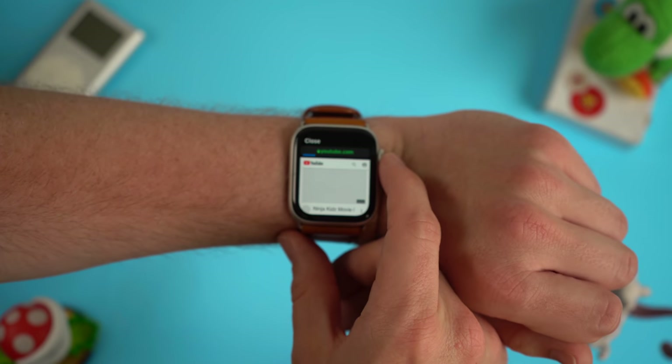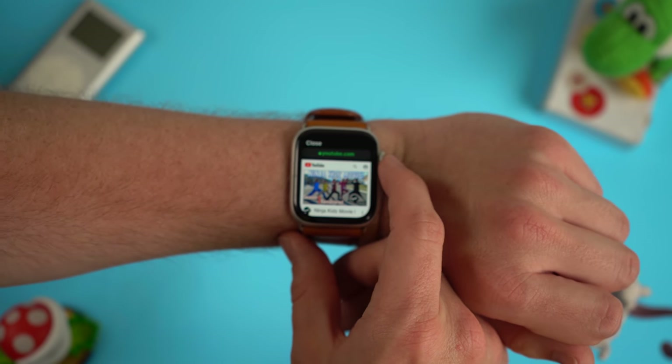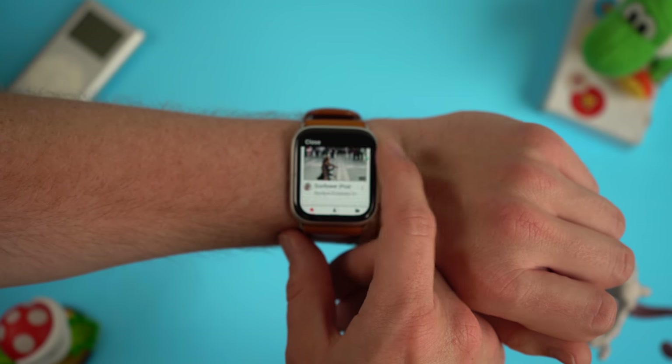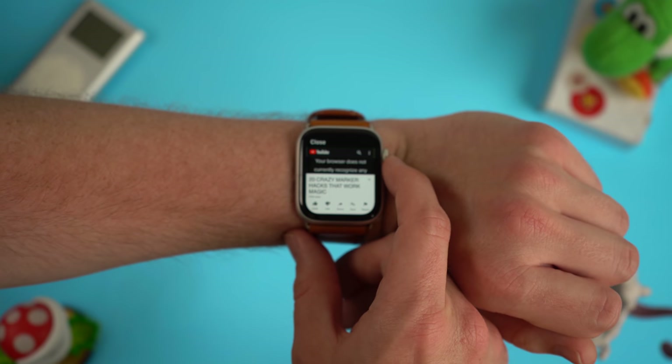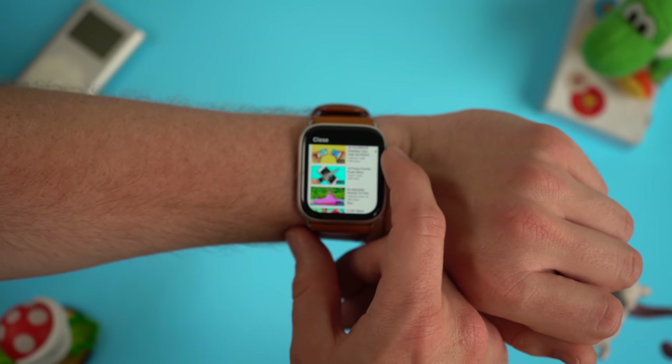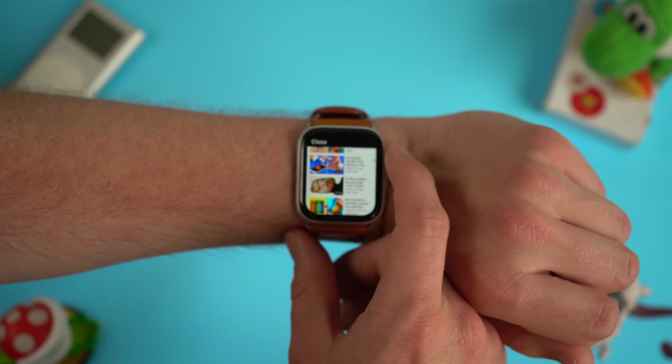You can even go to the main YouTube website. Unfortunately, video playback is not enabled on the Apple Watch, so I'm really hoping that in watchOS 7 Apple can work that out and have a native video player on the Apple Watch for websites. Then I could go to YouTube and just watch a small video right on my Apple Watch — I think that would be a really cool feature and I kind of want it.